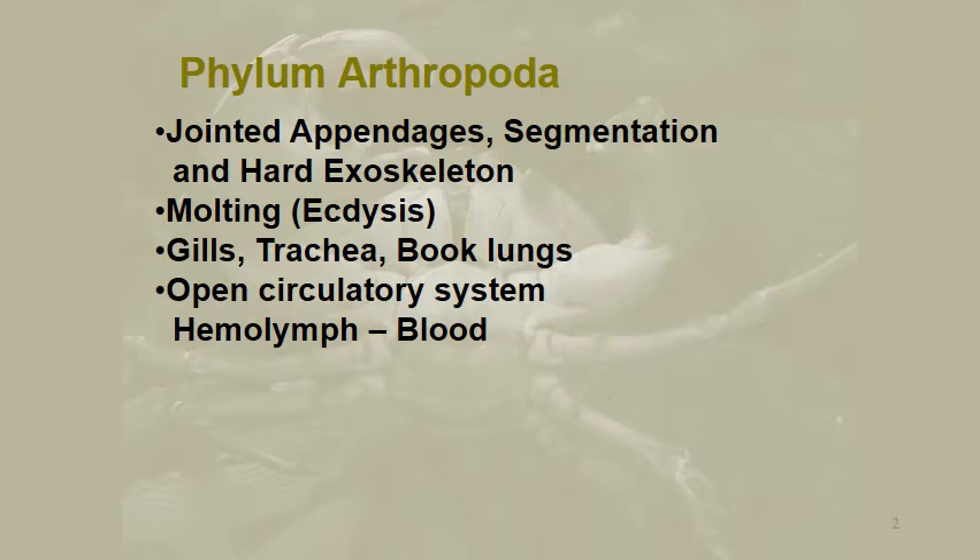They do molt — they undergo ecdysis. For respiratory systems, they either have gills, trachea, or book lungs. Book lungs are called such because they look like stacks of books; it just depends on the organism and genus. They all have an open circulatory system, so they have a heart that pumps blood and the blood just sort of bathes all the tissue. It's not kept in blood vessels or veins — it pools in a certain area, is taken back up by the heart, and re-pumped out so it washes over everything again. Their blood is called hemolymph; it's similar to ours but there are some structural differences.